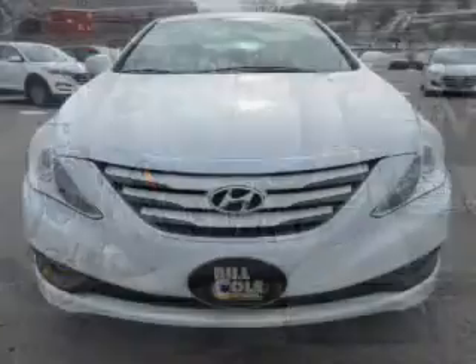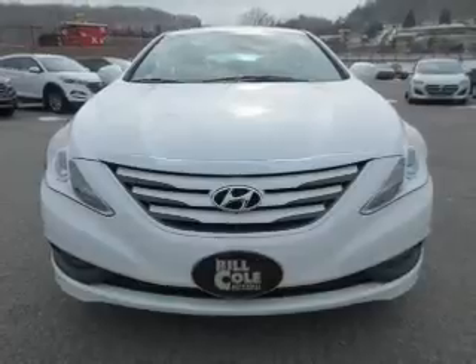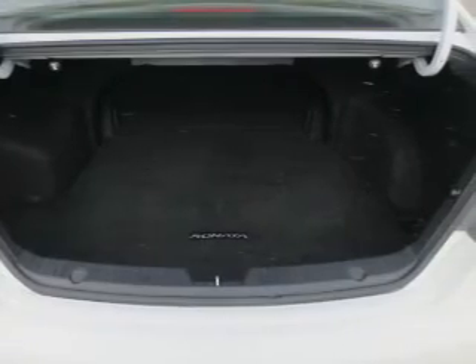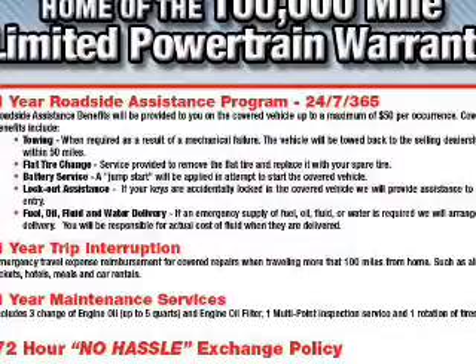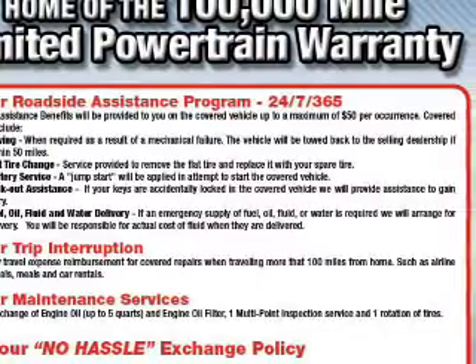Also included are front airbags, side airbags, side impact door beams, and child safety locks. Rest easy knowing this vehicle comes with a Carfax vehicle history report from Carfax, the most trusted provider of vehicle history information. Great quality at a great price — call or click to contact us today.